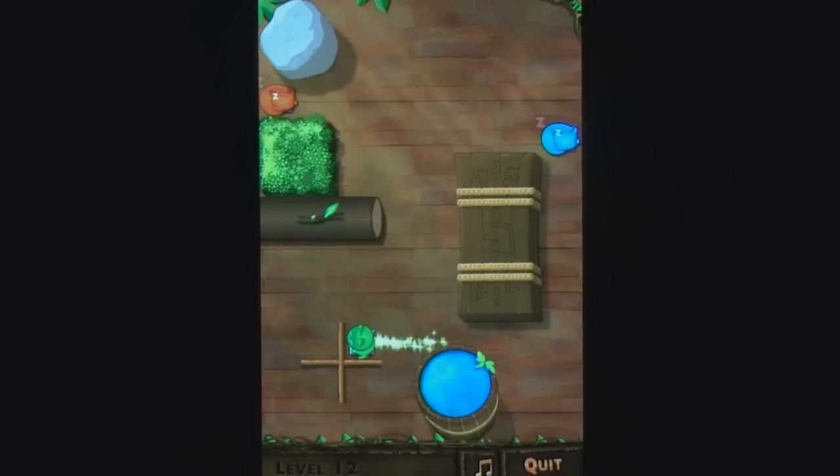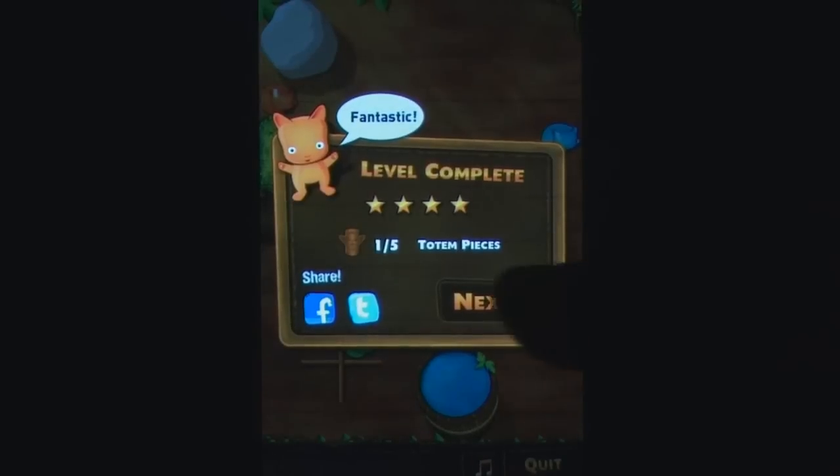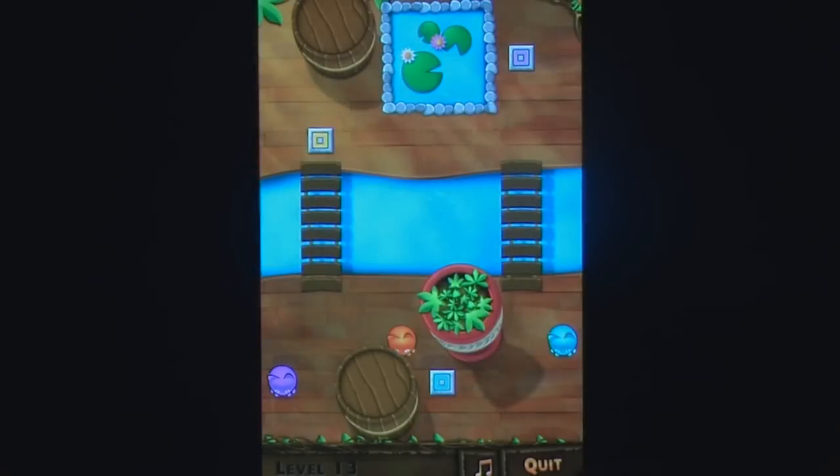The Last Totem is just about everything you could want from a simple yet challenging puzzler, and if you're after something a little bit harder than the usual bunch then this is definitely for you.